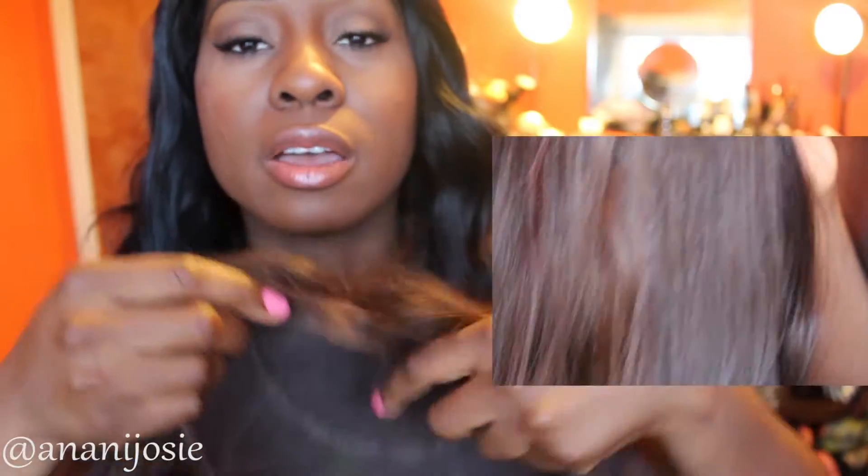Moving on to the Roxy wig — I did a lot of gymnastics to this wig. The first thing I noticed was that the bang was cut unevenly from the company, so it just didn't fit my head properly. One side was longer than the other, so I had to adjust the part so it was even on the bottom for both sides. Then I had to cut out a bunch of hair from the side — I literally took my razor and trimmed out a lot because there was so much bulk on one side and not the other. On top of that, the cap was huge.